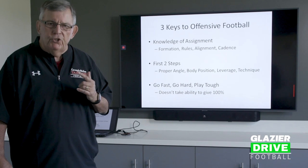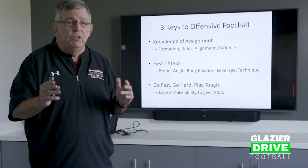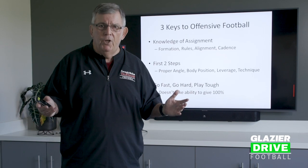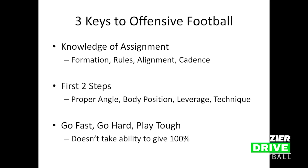There are three keys to offensive football. Number one is knowledge of assignment. If you don't know what to do, you can't play — that's as simple as it is. Oftentimes we may play a lesser player because he never made a mistake — he knew what to do. So you must know your formation, your rules, your alignment, and your cadence on every play. If you screw this up, the play will fail. All 11 people must be on the same page. Knowledge of assignment is paramount.